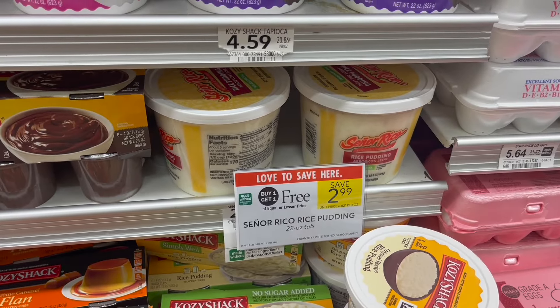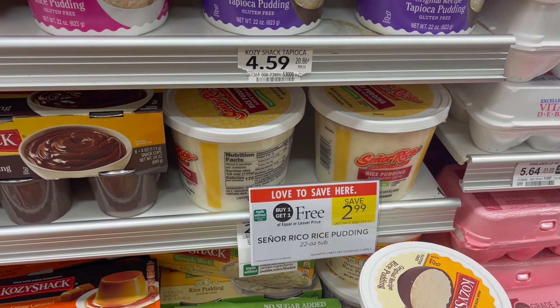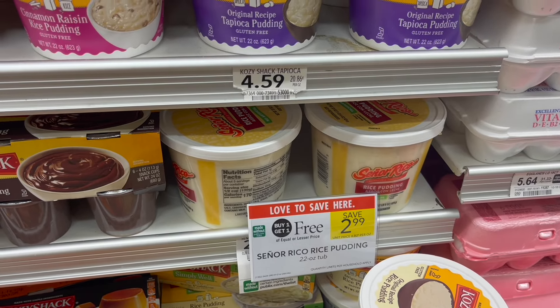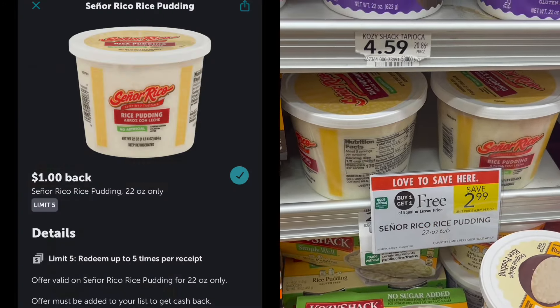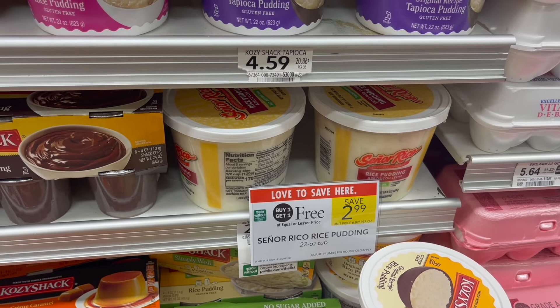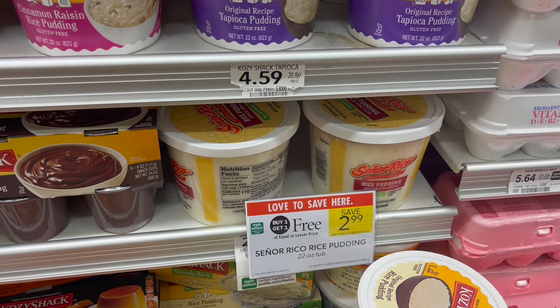I just got the smaller version of these for completely free over at Walmart using Social Nature, but I had to pick them up again because these are delicious. It's on the Señor Rico rice pudding — it is buy one, get one free at $2.99. You can pick up two and submit to Ibotta for $1 back on each one, making your final cost for both just $0.99, or around $0.50 each.